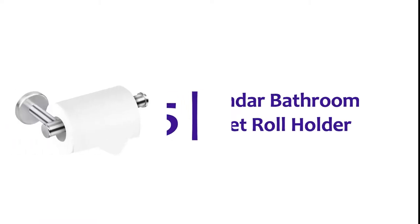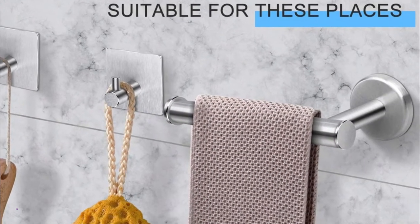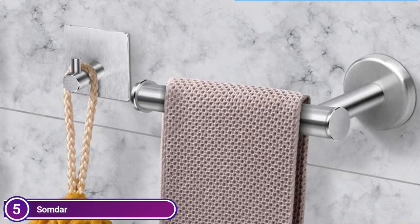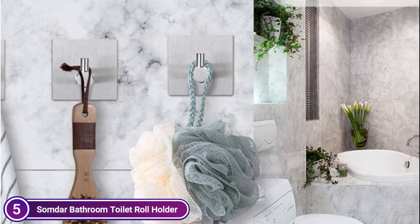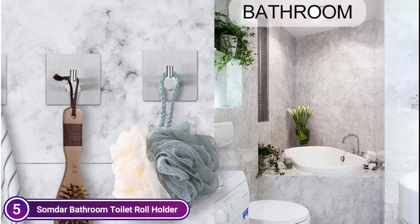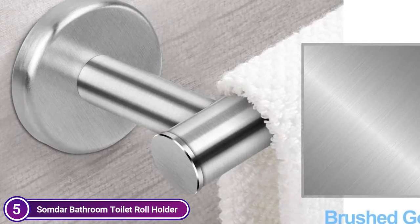Starting our list at number 5, Somdar Bathroom Toilet Roll Holder. This toilet paper holder is made of premium grade 304 brushed nickel stainless steel. They will not rust. All hardware and accessories are included with the toilet roll holder. Screw mounting can be used on all smooth walls, including painted walls, tile walls, and marble walls. The toilet paper holder comes with two self-adhesive hooks.